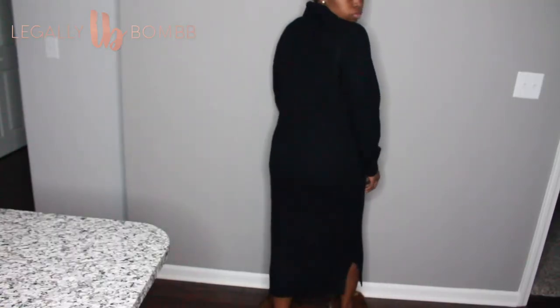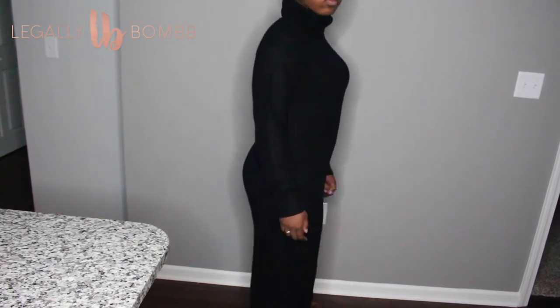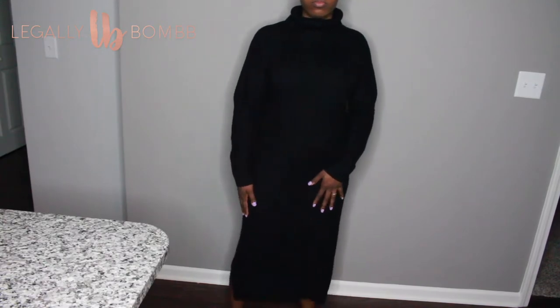Also from Boohoo, this black turtleneck sweater dress. The turtleneck folds down and it's long-sleeved. I wore it with those green sneakers but it wasn't my favorite outfit — I need to find something else to pair with it. It's a pretty long dress and I love it overall. It's black, so you can do a lot with it: sneakers, booties, oxfords, flats.